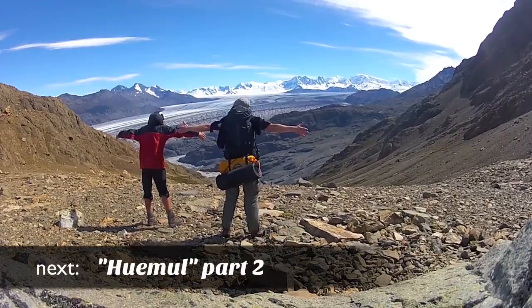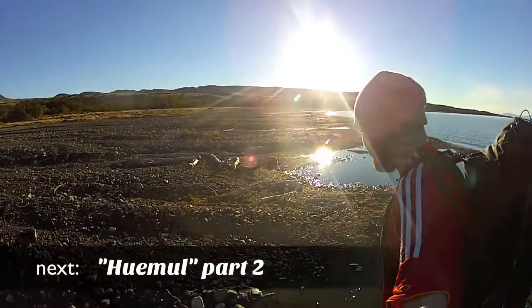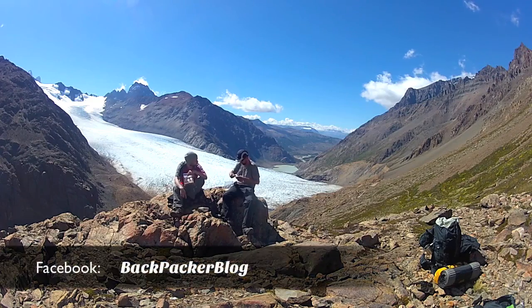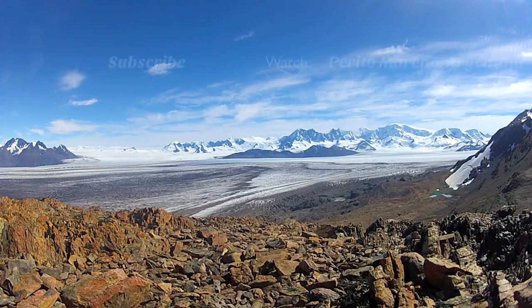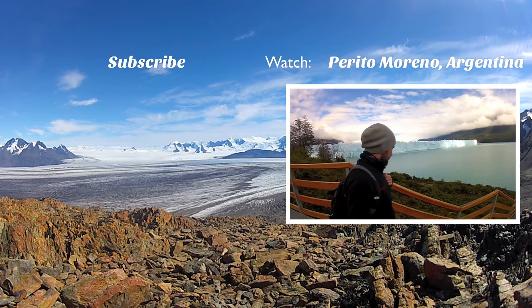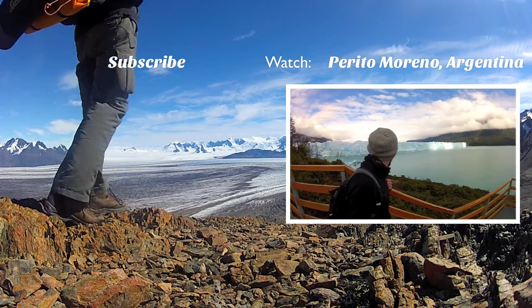Stay tuned as the adventure continues in the next episode — the second part of our trekking tour around the Huemul. Follow along also on Instagram and on Facebook. If you liked this video, subscribe to the channel, share it with your friends, and watch also the previous episode from the Perito Moreno Glacier in Argentina. See you next time.